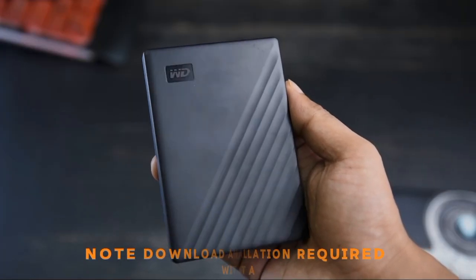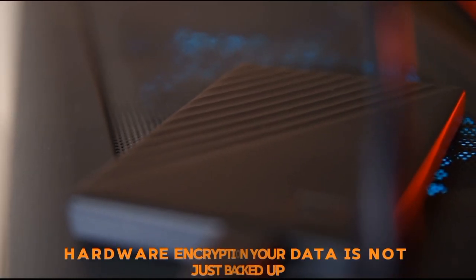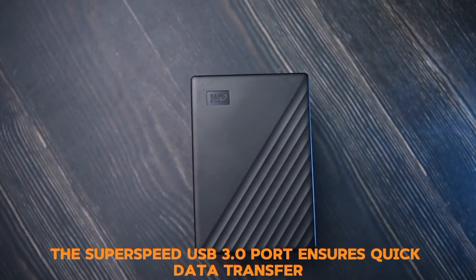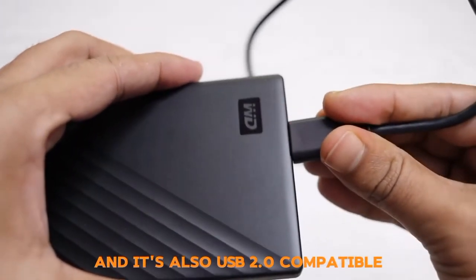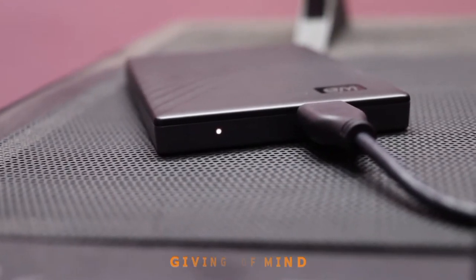Note: download and installation required. With 256-bit AES hardware encryption, your data is not just backed up but also well-protected. The SuperSpeed USB 3.0 port ensures quick data transfer, and it's also USB 2.0 compatible. It comes with a 3-year limited warranty, giving you peace of mind.